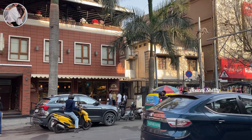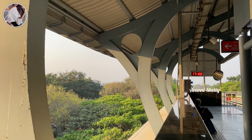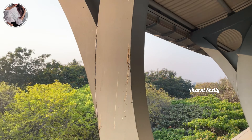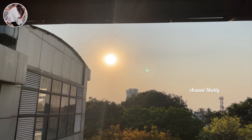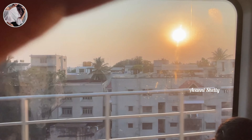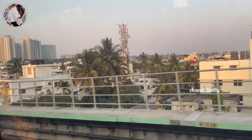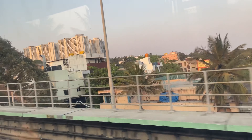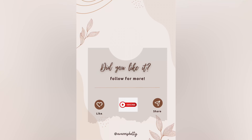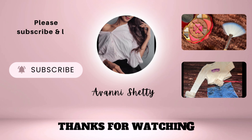And yeah, this is how the day has come to an end. The sun is setting — it's time for us to go back home. This is how Bengaluru looks during the evening. The day was spent well. If you liked my video, please do like, share, and subscribe to my channel. Don't forget to click on the bell button — thanks for watching, bye, see you in the next video!